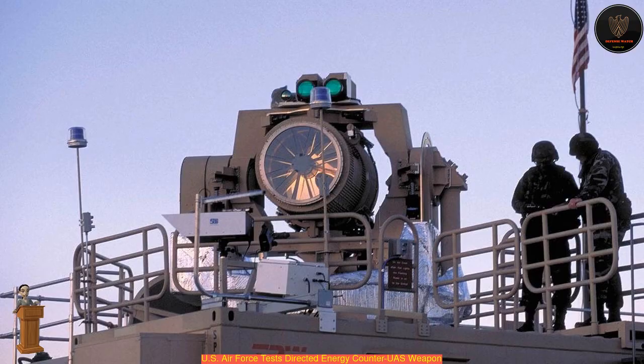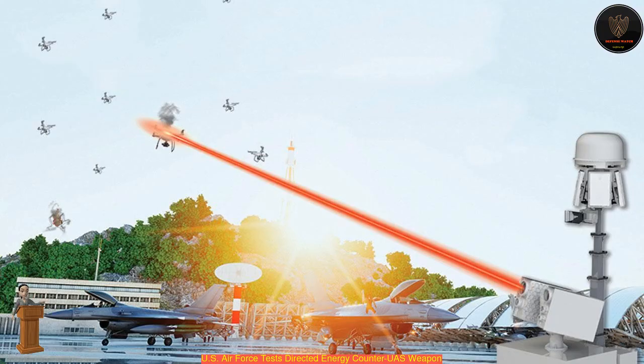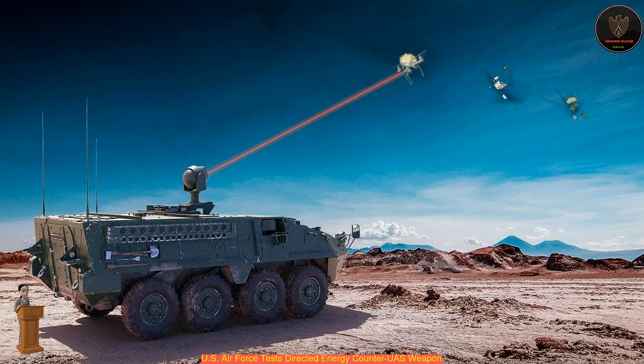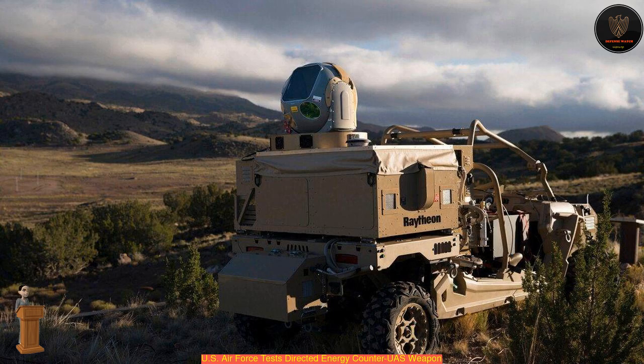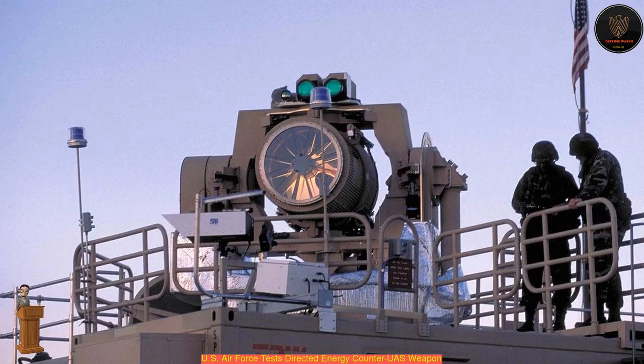The U.S. Air Force said it tested the High Energy Laser Weapon System II, a counter unmanned aerial system directed energy weapon, last year. This experiment has many notable U.S. Air Force firsts, including the complete training and operation of the system by Security Forces Airmen, the first directed energy C-UAS capability, and the first integration with a base.